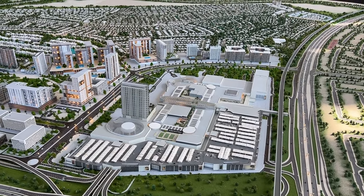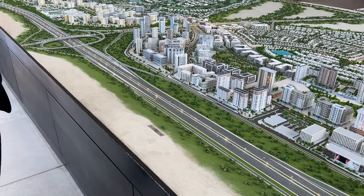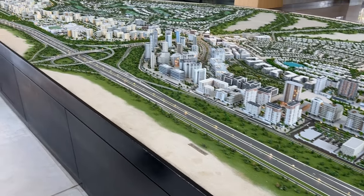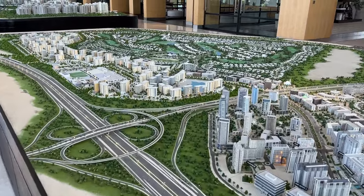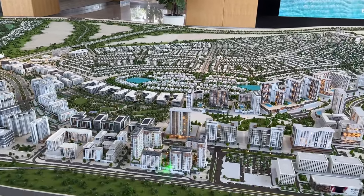And this is Al Khail Road. To enter, we will enter from here, make a drive through, and enter Park Lane.